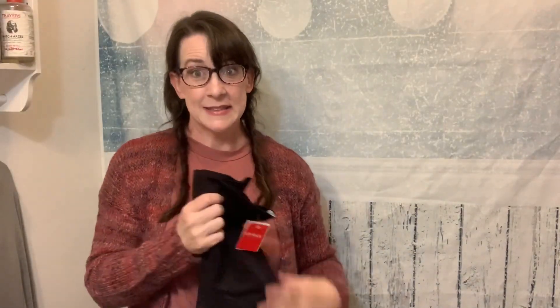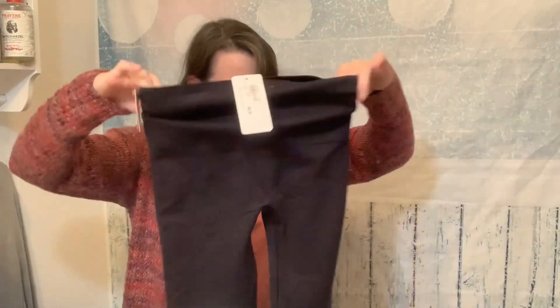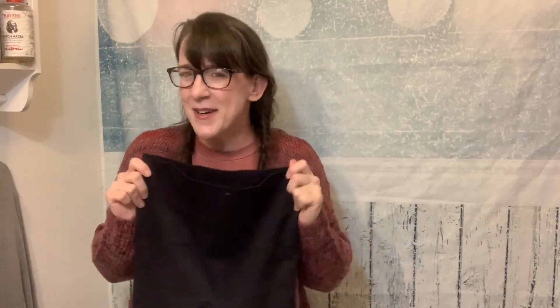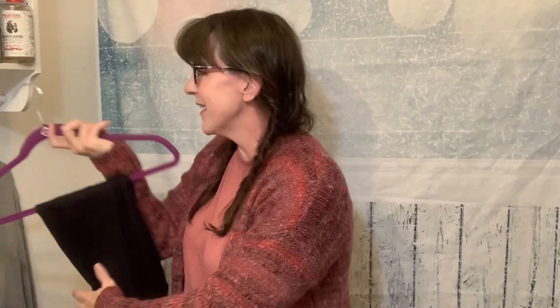Spanx leggings, y'all! These are the Spanx Essential Seamless Legging. They feel like the most ultra-stretchy fabric — kind of like a sports support, like when you have an elbow or knee support. I'm not sure my tushy is gonna fit in here! I'm sure they'll at least suck everything in, but they are heavyweight. I cannot imagine anything being able to show through that heavyweight fabric.